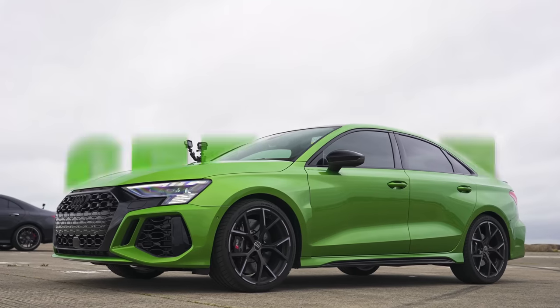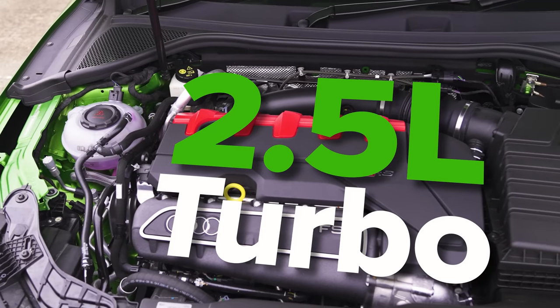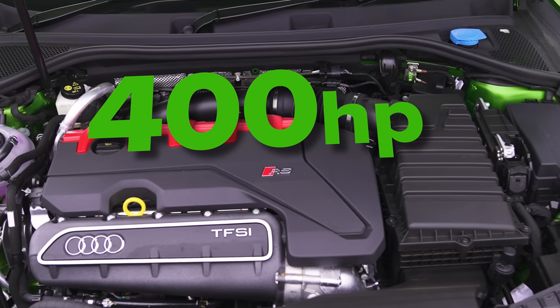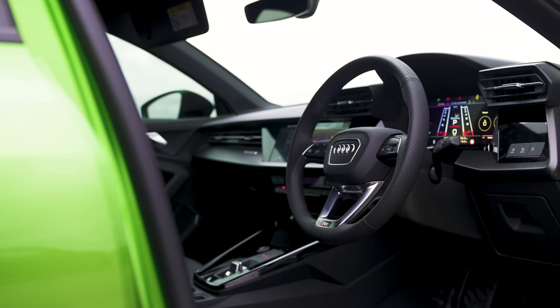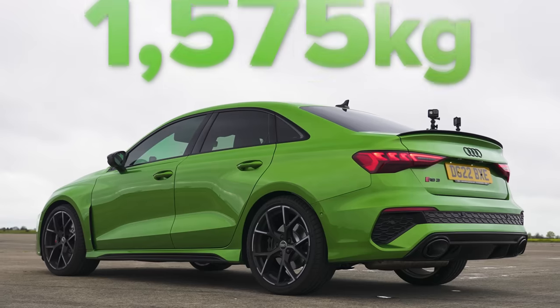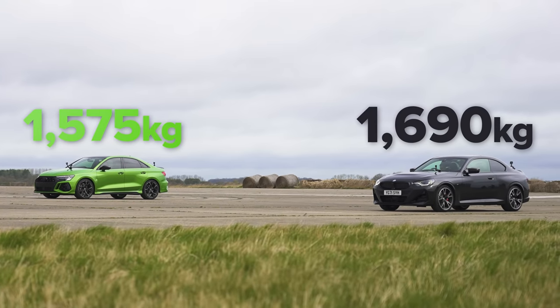That Audi starts from 56,000 pounds. However, you've got a 2.5-litre inline five-cylinder with a turbocharger that puts out 400 horsepower and 500 newton metres of torque. It has a 7-speed dual-clutch automatic gearbox with launch control driving all four wheels. It weighs in at 1,575 kilos — so over 100 kilos lighter than this BMW.